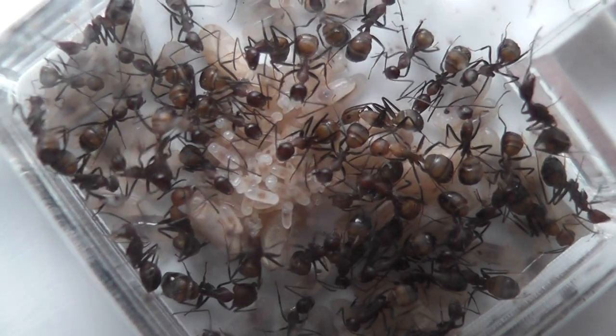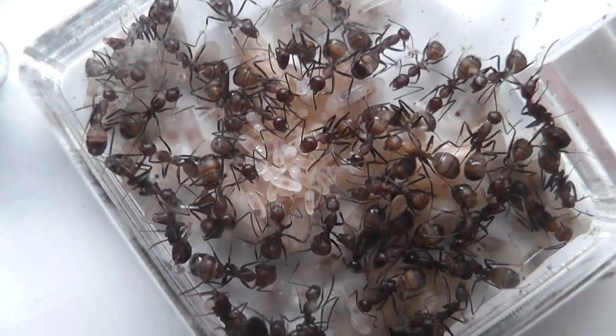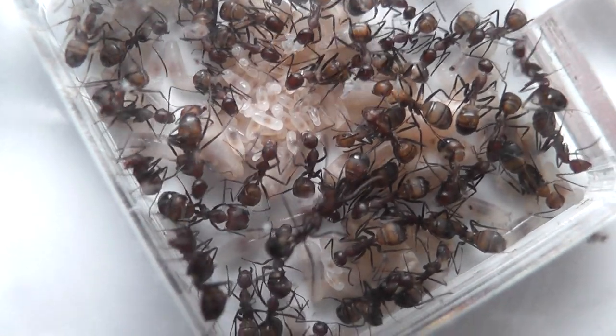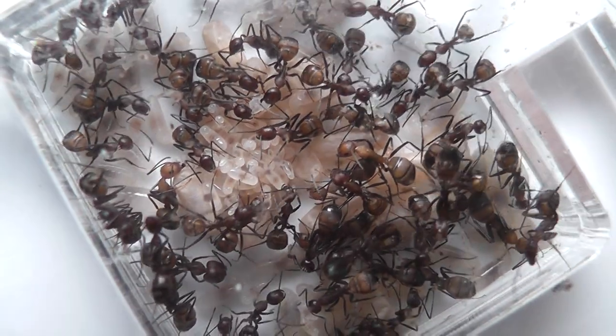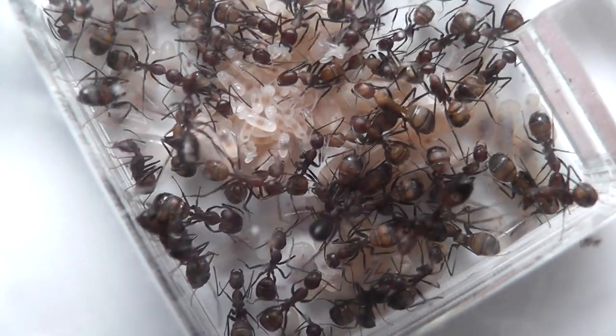And then as we swing over to the other side of the nest, you'll see they've got younger brood in the form of eggs and small larvae. So all the mature brood are at one side of the nest and the less mature brood is at the other side of the nest.